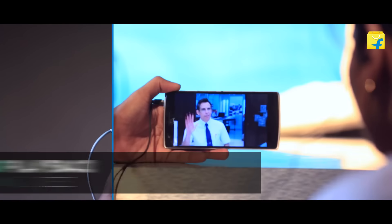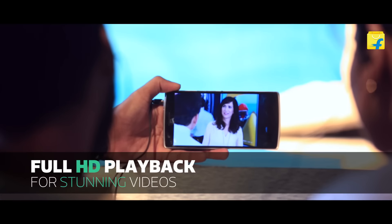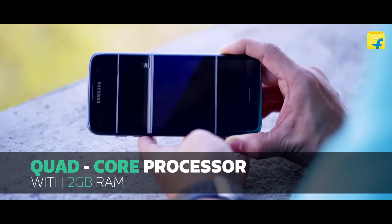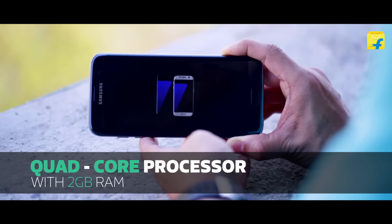And yes, if you want to watch amazing high-definition quality videos with smooth playback, then definitely look at smartphones which have a quad-core processor and minimum 2GB RAM.